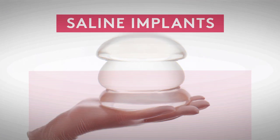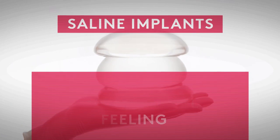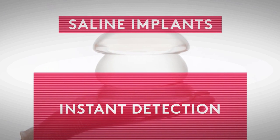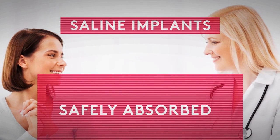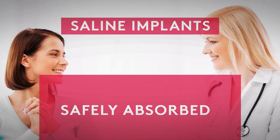Before Ideal Implant, women had to choose between two options. Saline implants, which looked and felt a little less natural, but offered instant detection in case of rupture. The saline inside is safely absorbed by your body, since saline is simply salt water, like your tears or IV fluid.